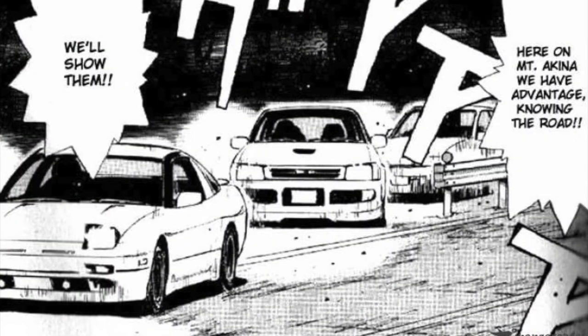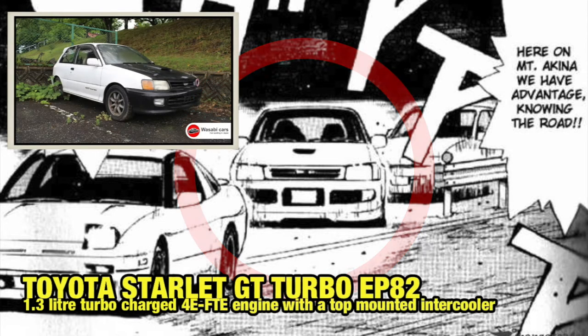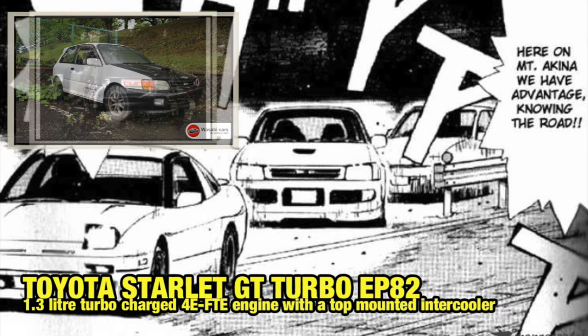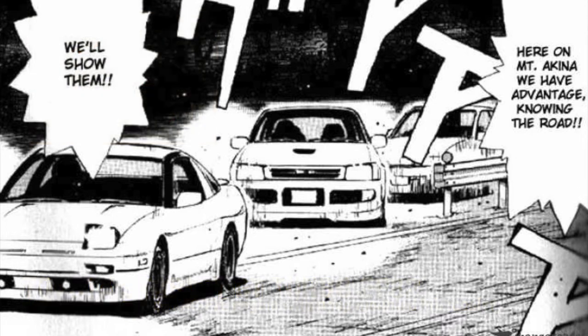At the bottom we have the 180SX, and right behind the 180SX we have a Toyota Starlet GT Turbo EP82 — a really awesome small pocket rocket. Daniel O'Grady did a video about that, so please check it out. The car behind that I can't identify.